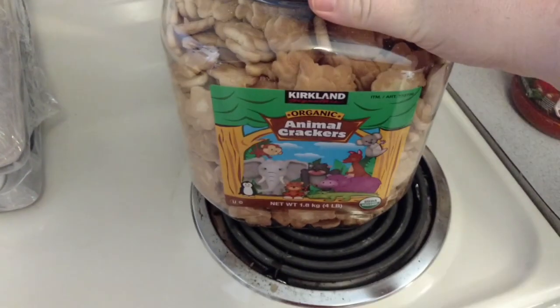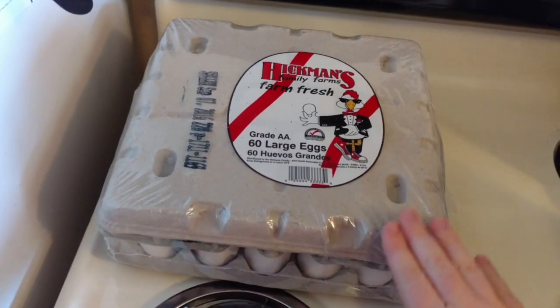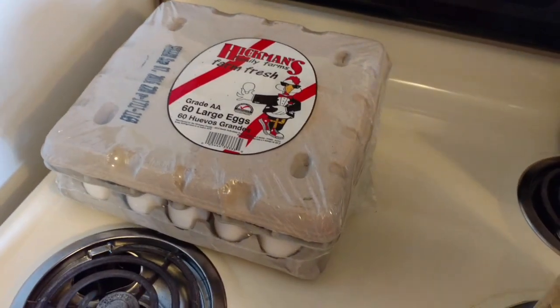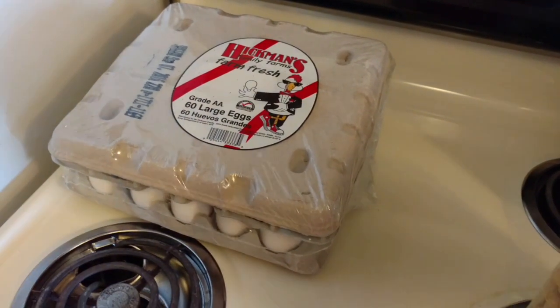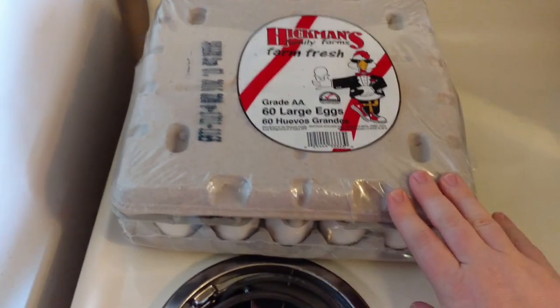For $10 we got the Organic Animal Crackers Kirkland brand — we love these, everyone loves these. Five dozen eggs — I was so glad to see these were just around $5. At Fry's they were almost $8 or $9, and we've been paying under $4 in Henderson. So I was very excited to see these for a lot cheaper. Five dozen eggs!